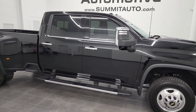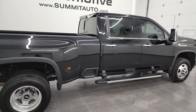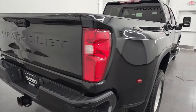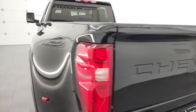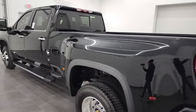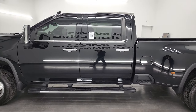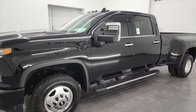Hey, this is Brett and this 2020 Chevy Silverado 3500 Crew Cab Long Box Dual Rear Wheel High Country is stock number 13413Z. I am here at Summit Automotive in Fond du Lac, Wisconsin — your new and used heavy duty truck headquarters. This 2020 Chevy Silverado has the 6.6 liter Duramax diesel with the L5P engine.